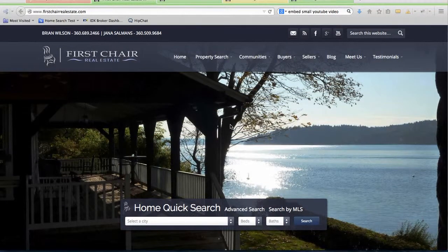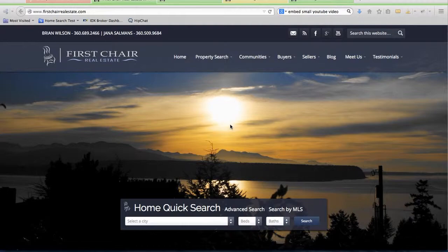I'm going to show you real quick a site we made for First Chair Real Estate. This is for Brian Wilson and Jana Salmons up in the Seattle area.